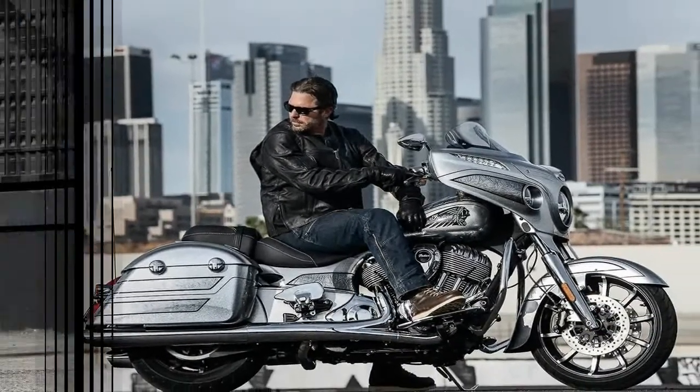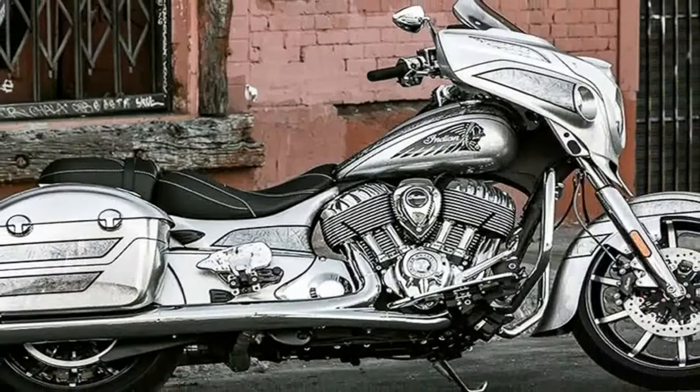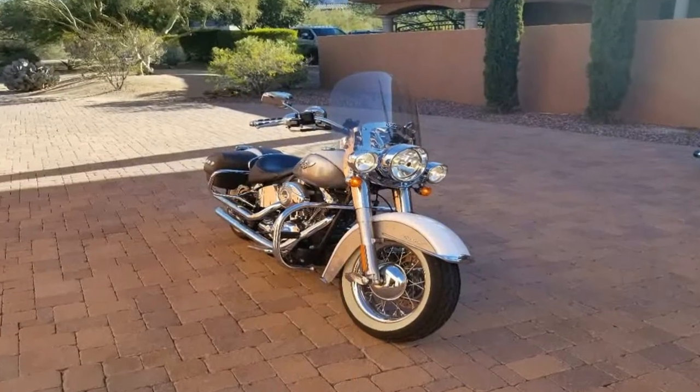It is everything the Chieftain stood for, and this time the Elite rises higher with the High Flake Black Hills Silver color hand paint job, an industry-leading ride command system with a 200-watt premium audio system, and much more premiumness.